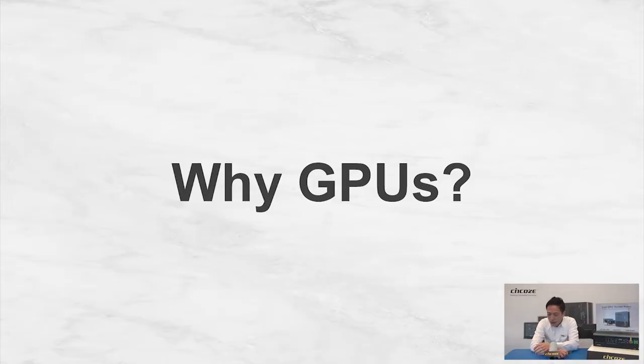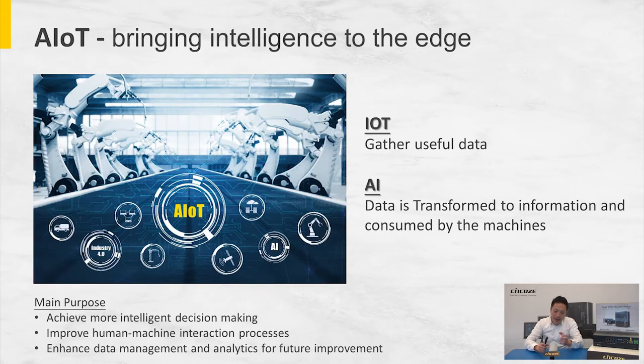Let's get started. You might have heard about the term AIoT — it's actually an acronym for Artificial Intelligence of Things, a combination of IoT and AI. IoT is there to gather useful data collected from sensors, cameras, and devices, while AI then transforms this data into useful information and feeds it to machines, enabling more intelligent decision making, improved human-machine interaction, and enhanced data management and analytics.